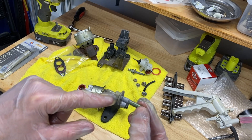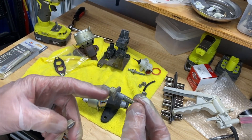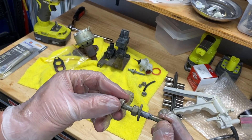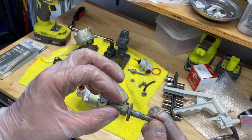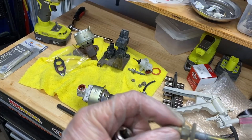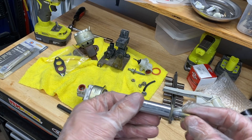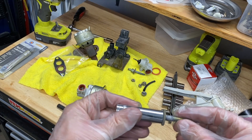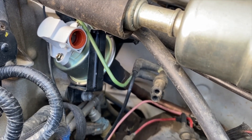These bolts actually have an extra thread on them - you thread them in to hold the EGR in place, then a bracket fits over these two studs with an extra nut to hold the bracket on. When disassembling, the first bolt just releases the bracket, then you have to get the second one to remove the EGR. Because these have a stud that sticks out the end, I used a long socket to reach over that stud to tighten them - it's a half-inch bolt and a normal socket isn't quite long enough.